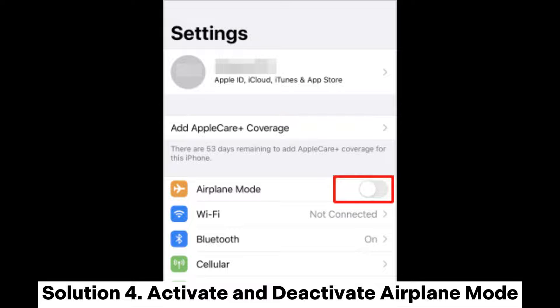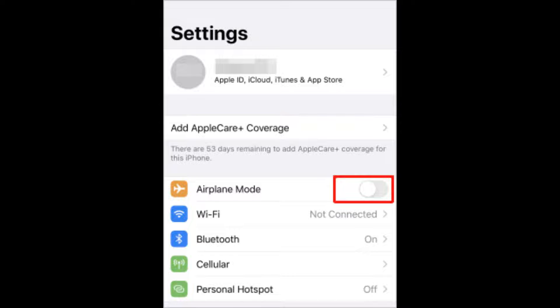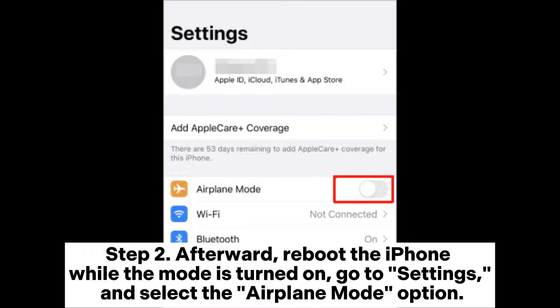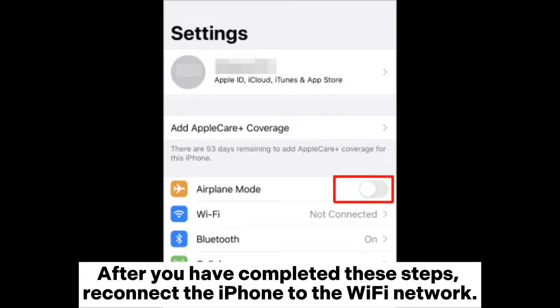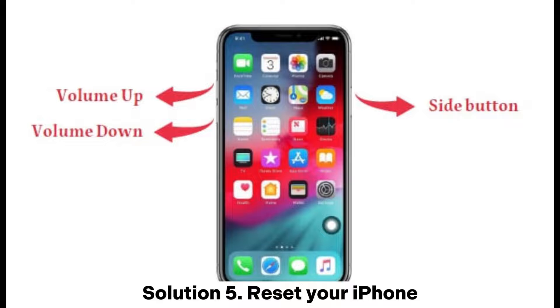Solution four: Activate and deactivate airplane mode. Open Settings and tap airplane mode to switch it on — this disables all wireless connections. Reboot the iPhone while airplane mode is on. Then go to Settings, select airplane mode, and switch it off to reactivate the device's settings. Reconnect to Wi-Fi, download the software update, and check if the verifying update screen message appears.